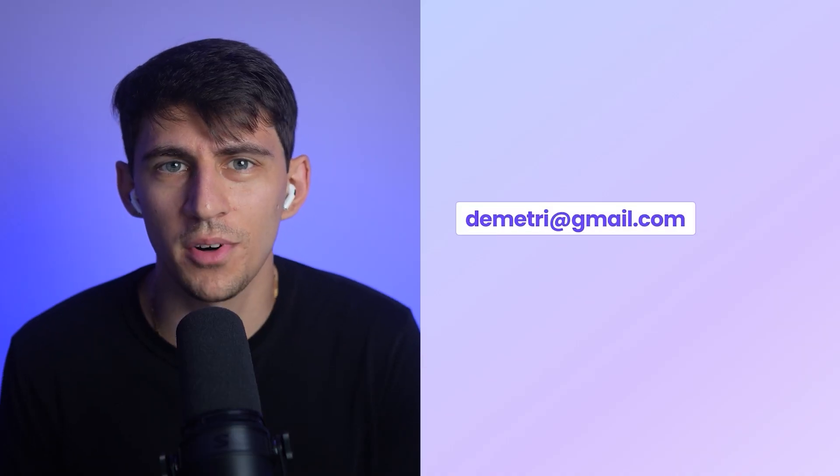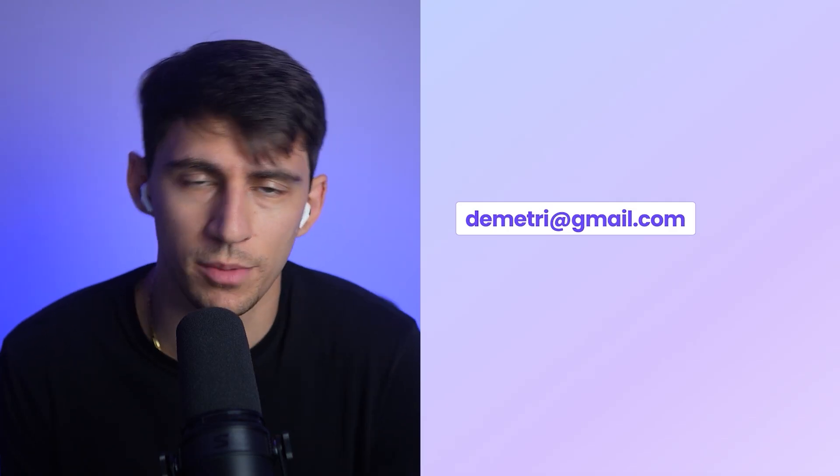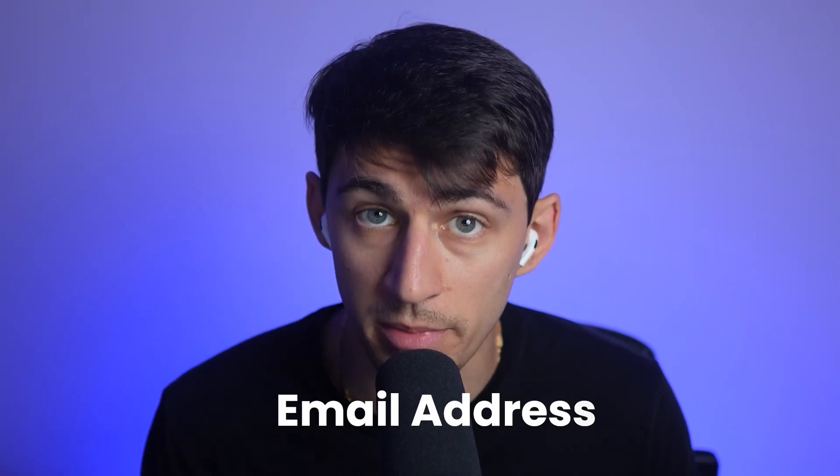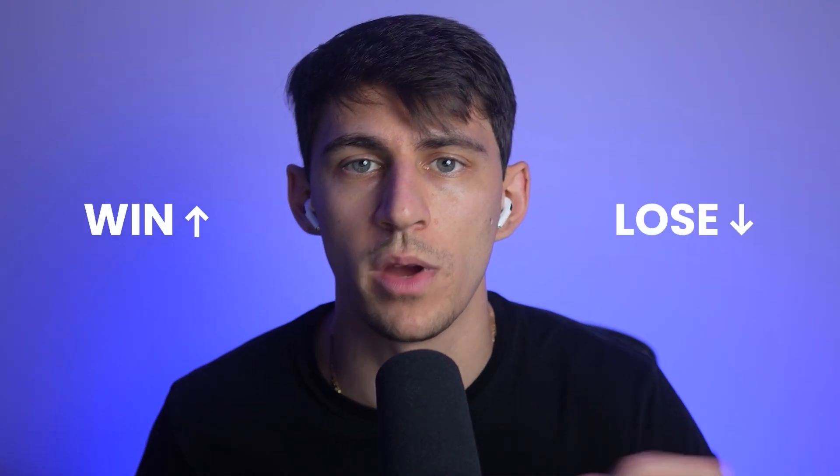Let me show you something. This is yourname@gmail.com, like Dimitri, or dimitri@riseproductive.com. One looks personal, and the other looks professional. And that one detail — your email address — can be the reason that you win or lose business.